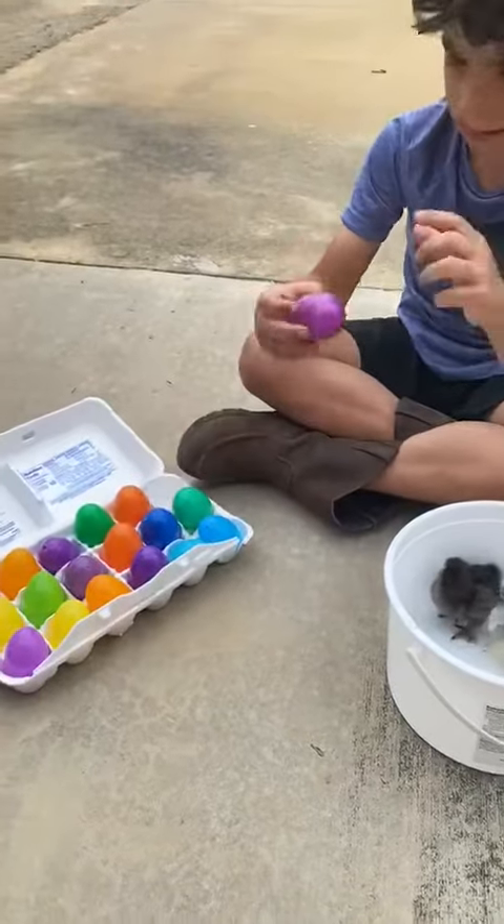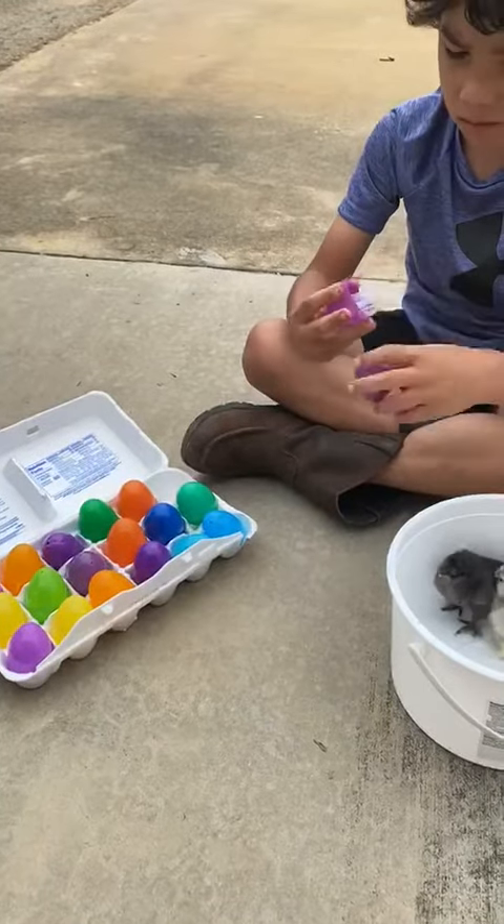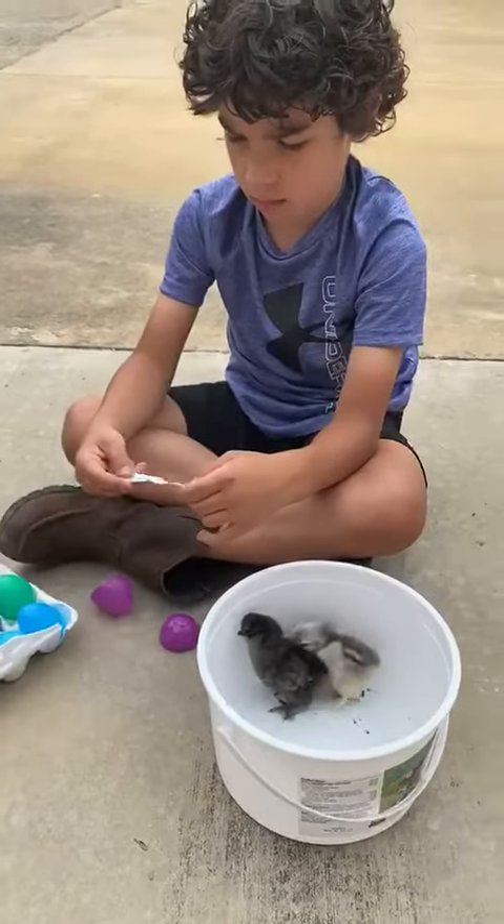So I thought we would share this, especially since it's Easter week. Hope you guys enjoy it. Stetson, show them your baby chicks.